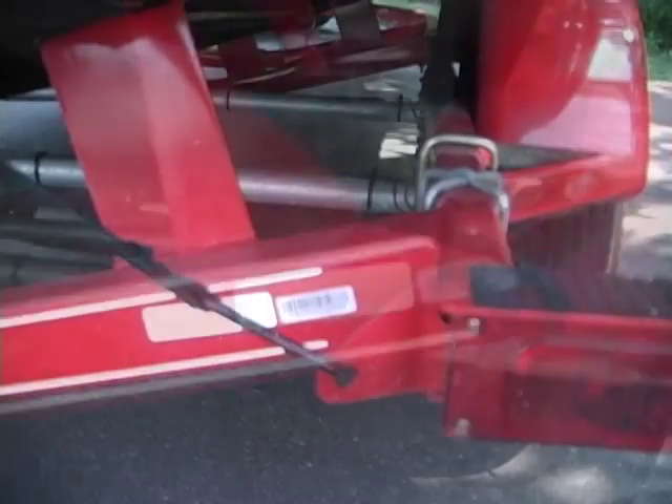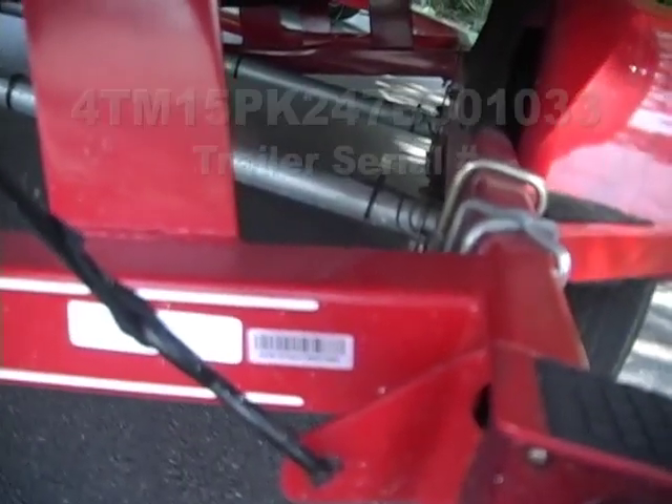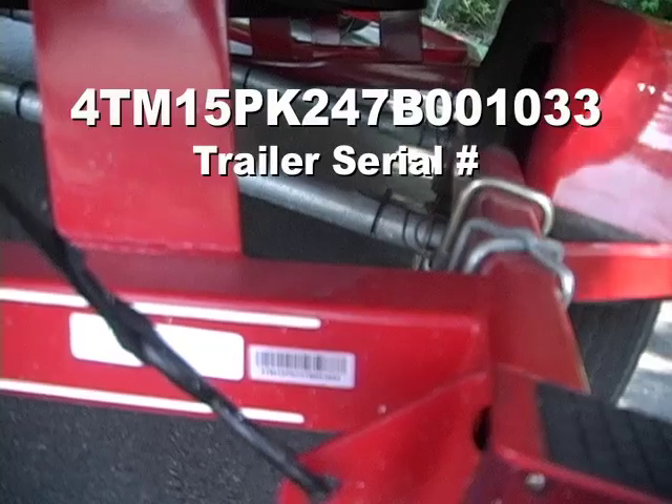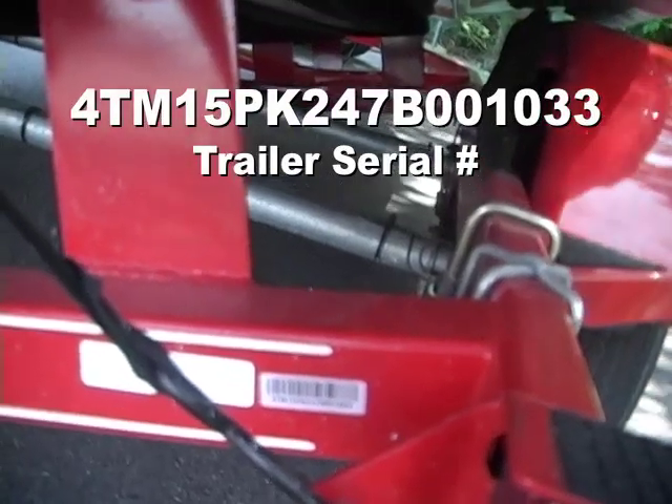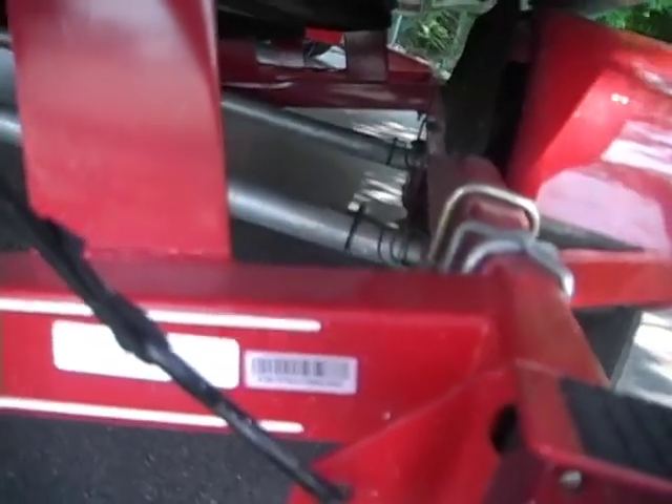Just clean. For your information, the serial number on the trailer — it's not showing real good, but the serial number on the trailer is 4 Tango Mike 15 Papa Kilo 247 Bravo, B Bravo 001033.